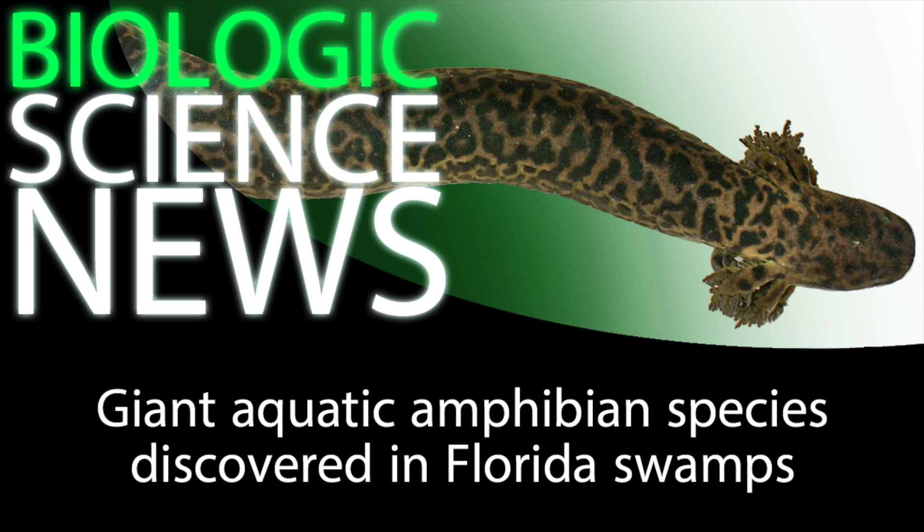And across its entire gray, slimy body, there's a beautiful mosaic of spots that bear a striking resemblance to leopard spots. The creature, which is one of the largest species discovered in the U.S. in more than a century, has been described in a paper submitted to the journal PLOS ONE.